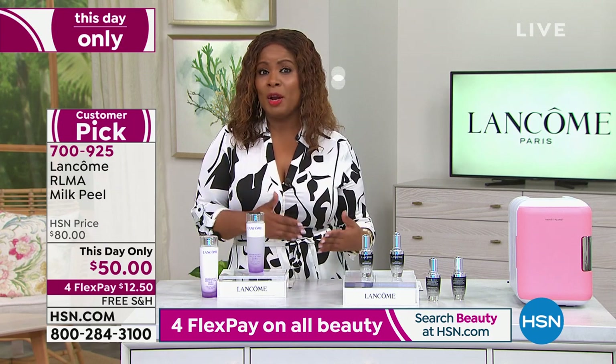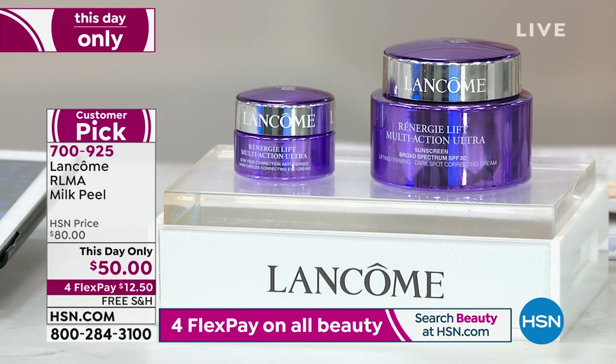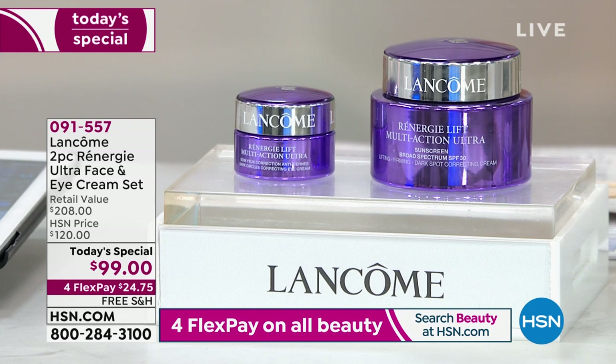This perfectly pairs back with our Today's Special. Our Today's Special is Rennergy — we're featuring the brand under Lancôme that has been around for more than 30 years, specifically about tightening, firming, and lifting, and really giving you that bounce back to your skin. It's a multi-action formula that targets discoloration and has an SPF 30 built into it. That is a 2.6 ounce full size, launching brand new for the first time ever at HSN — Rennergy Lift Eye.